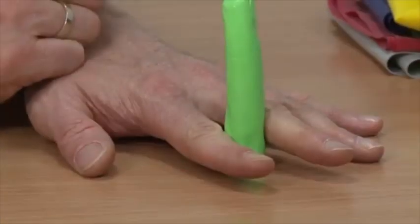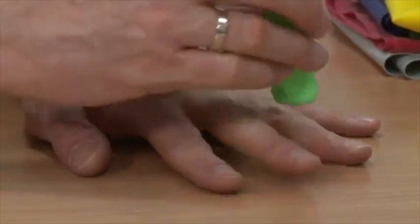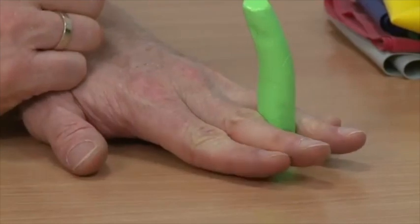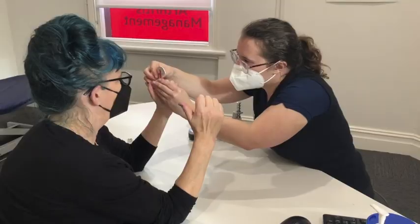This leads to greater ease of participation in your daily activities, and the program has been clinically proven to improve the strength and bimotor coordination of your hands. So how does the program work? First, we start with a comprehensive assessment of your hands and discuss your goals.